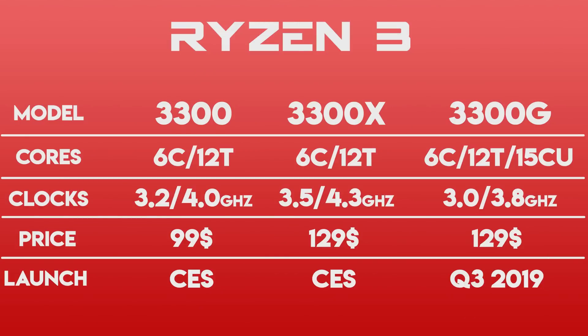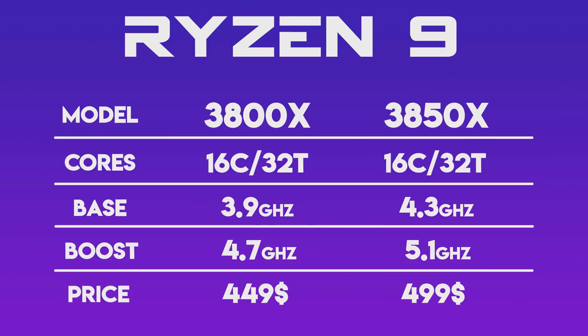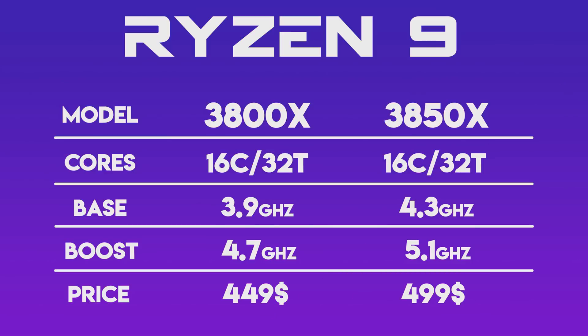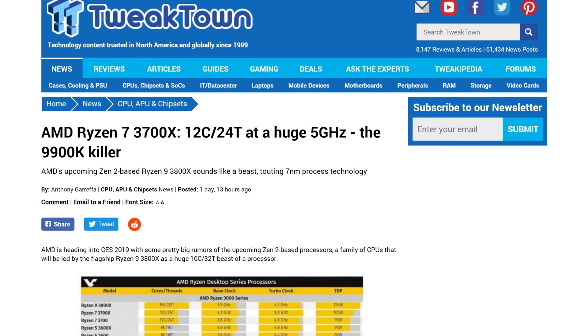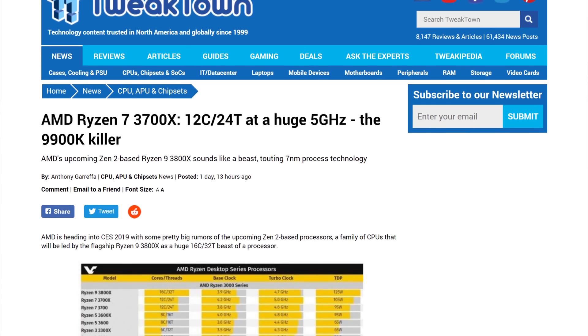We get 6-core Ryzen 3s, 8-core Ryzen 5s, 12-core Ryzen 7s, and 16-core Ryzen 9s. The clock speeds are also very much improved with the first 5GHz Ryzen CPU, the Ryzen 7 3700X.